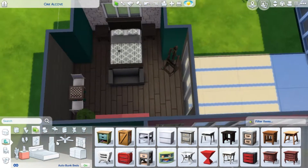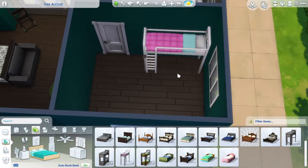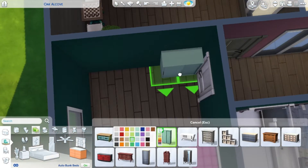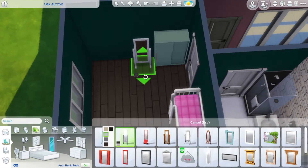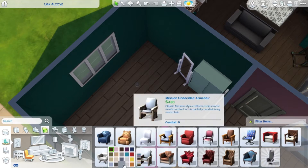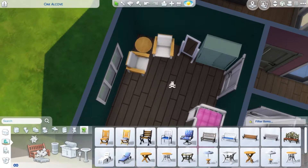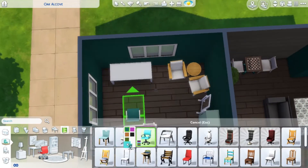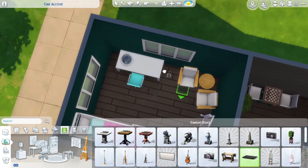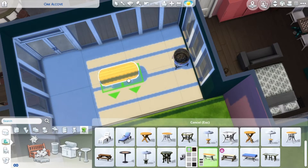I furnished the bedroom and moved on to school building items and other furniture, then tackled the kids' room where I used bunk beds — the novelty of those hasn't worn off either. The beds that come with the bunk beds are also new for base game users since they're from the Parenthood pack, so it's really cool to have something new.